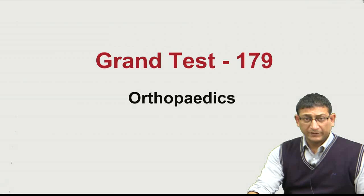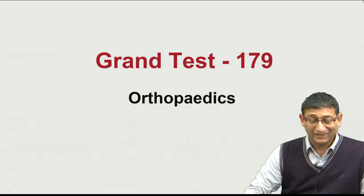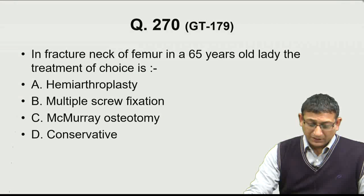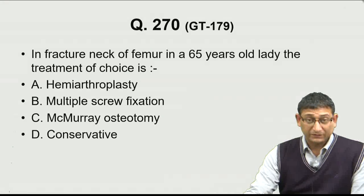Hi everyone, today we'll be talking about the orthopedics part of Grand Test 179. We'll start with question number 270, which is about a fractured neck femur in a 65-year-old lady — the treatment of choice is?